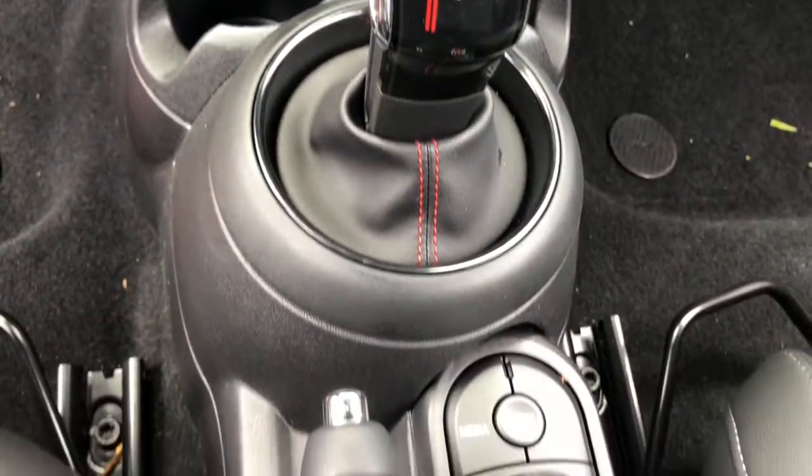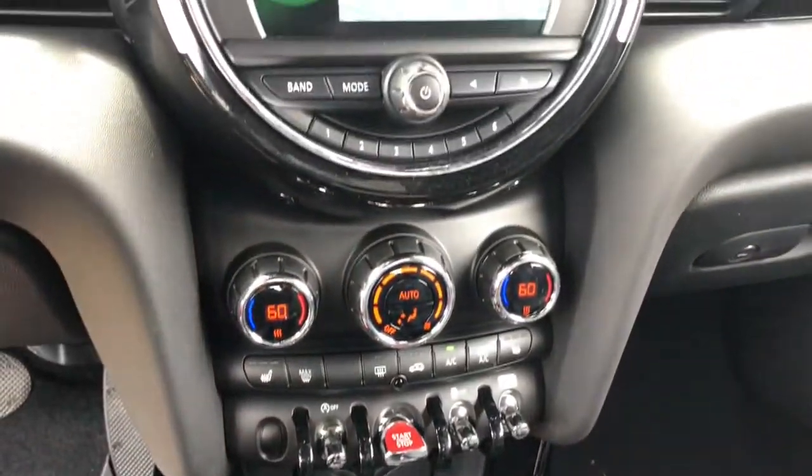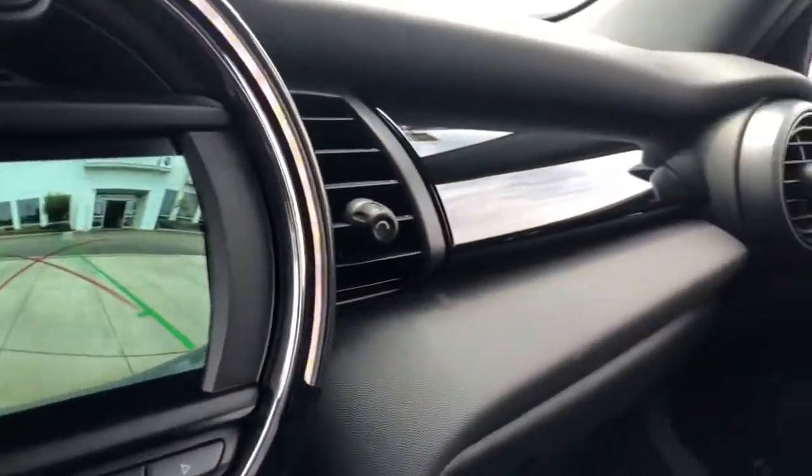Feel the release of open-air driving pleasure in this irresistible Mini Convertible. Treat yourself to a road test today — our staff will toss you the keys and give you an outstanding customer experience.